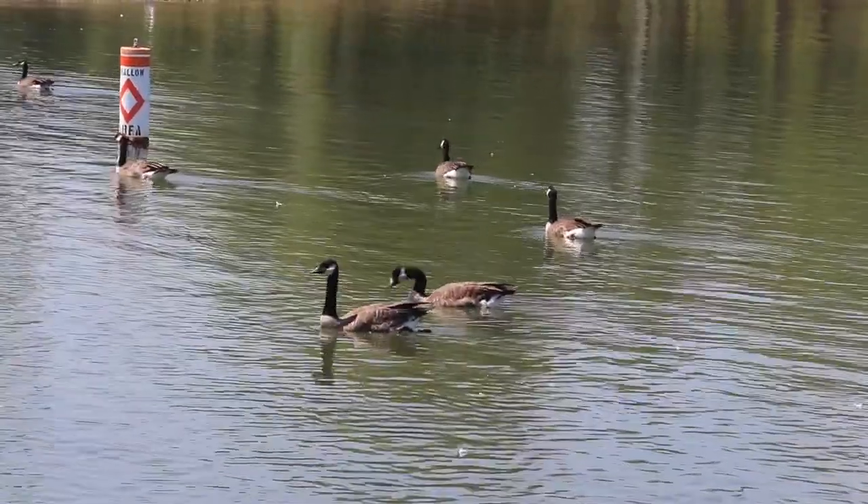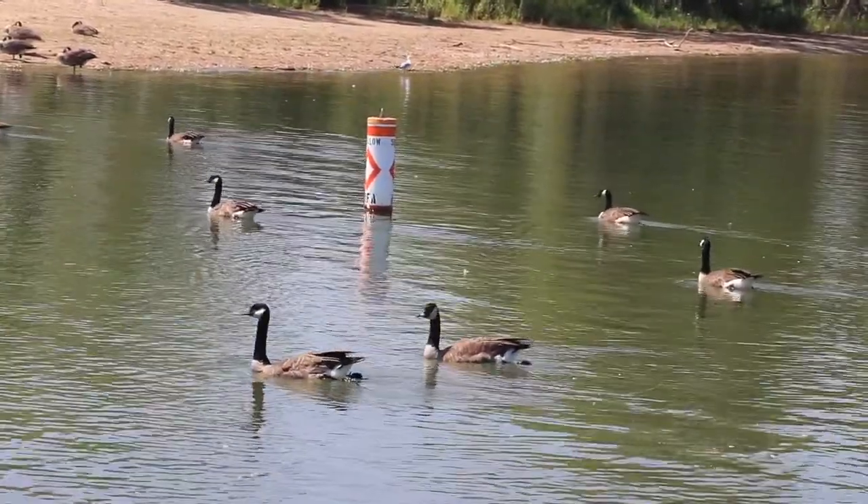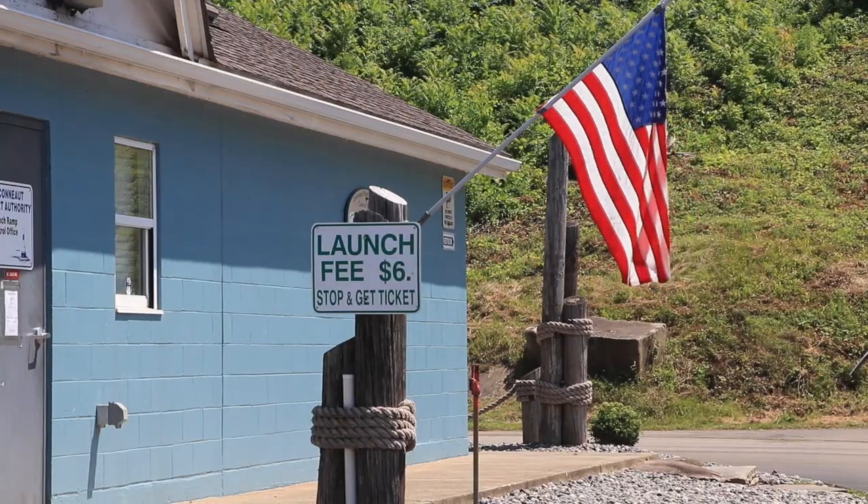I'd known about the program before I got on the board, and I called them and started telling them about our process and what we were doing, and how it might fit with the clean marina program, and we just got together. Was it challenging? Not really, because our harbormaster Denver Spielgener had already done so many things proactively ahead of time — he had been doing the right thing all along — and we were just able to put it all together in one package.